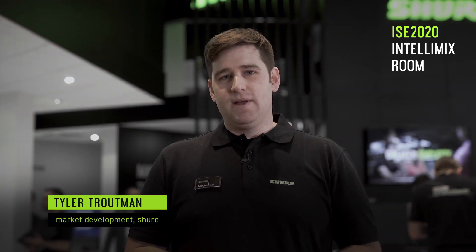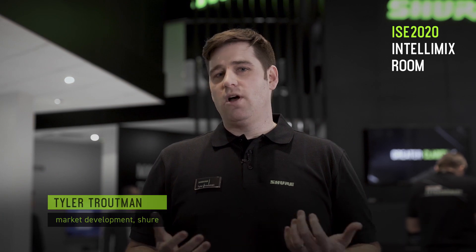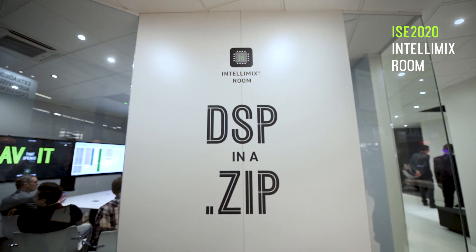Hi, this is Tyler Troutman with Share Market Development coming to you from ISC 2020, where we're launching Intellimix Room. Intellimix Room is a software DSP that's optimized for most PCs that are already in your room — that could be running Zoom, Teams, Skype for Business, WebEx, or GoToMeeting.